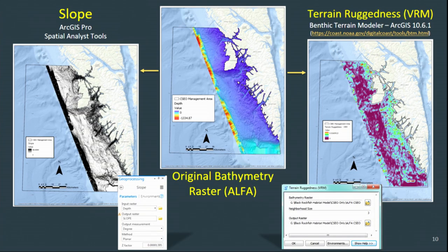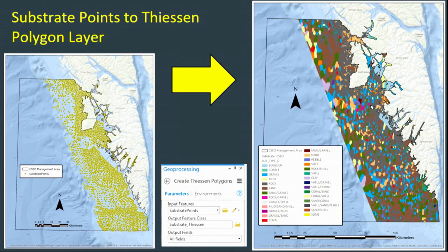As mentioned in the workflow, the original bathymetry raster from ALPHA was converted to two separate environmental factor rasters for modeling. Slope was created using the slope tool with an output measurement in degrees. Terrain ruggedness, or VRM, was created using the benthic terrain modeler in ArcGIS with a neighborhood size of three. The substrate points were converted to an extrapolated polygon layer using the Thiessen polygon tool in ArcGIS Pro, since it is a categorical dataset and cannot be used for traditional interpolation methods. This layer was then converted to a raster for reclassification and further analysis.